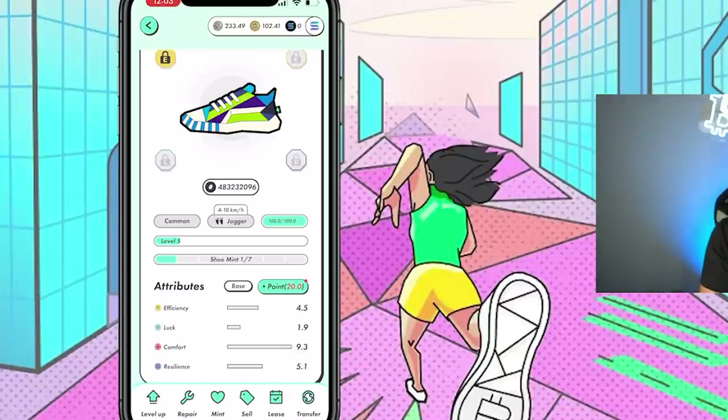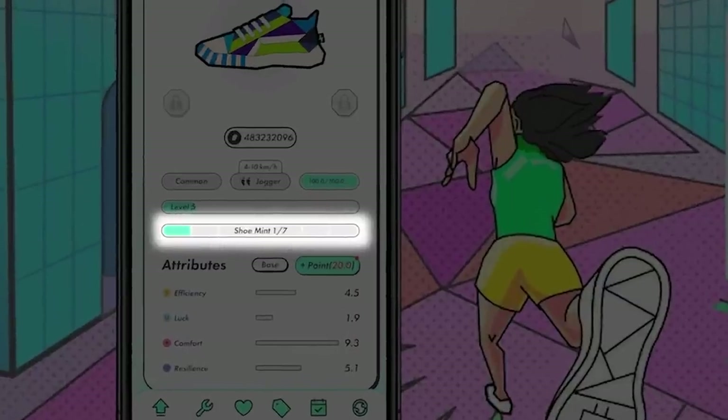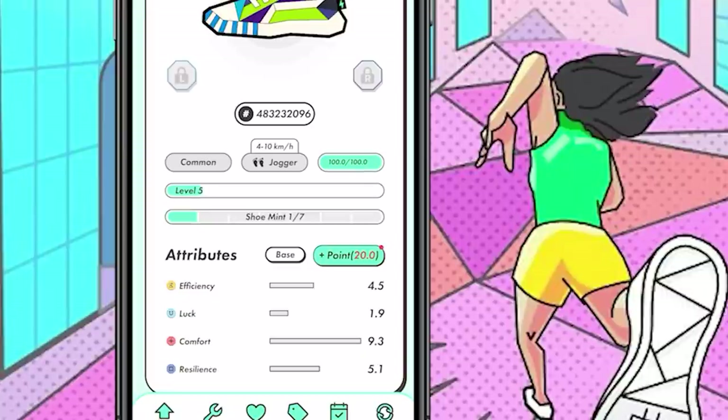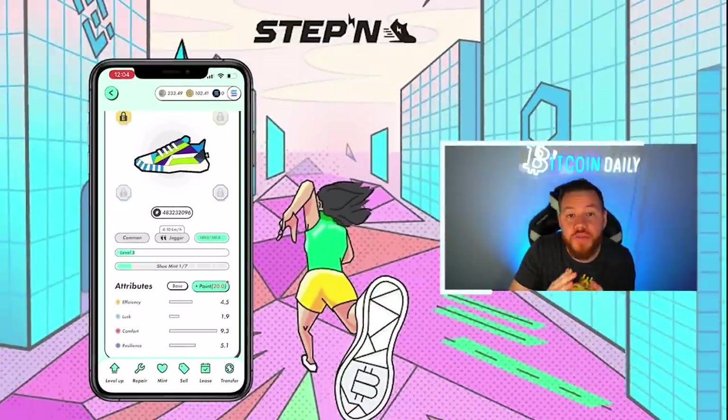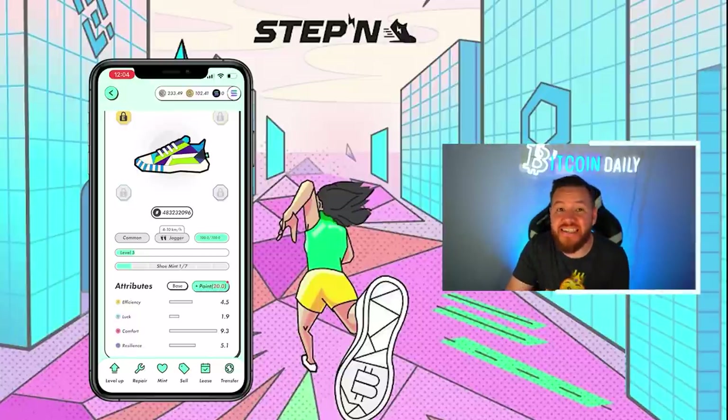You can do this with each sneaker up to seven times. If we open up this sneaker, you'll notice it says shoe mint one out of seven — meaning this sneaker has been used to mint a new sneaker one time so far. Another thing to keep in mind: the more mints your sneaker has, the more expensive it is to mint again.